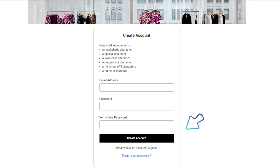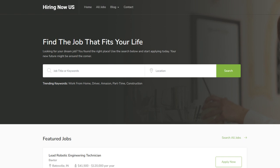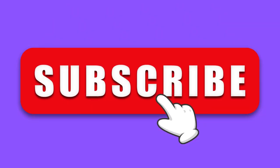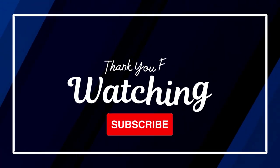Once you've finished submitting your application, keep an eye out for an email or message from the company for more information or an interview. Good luck on your job search! We appreciate any donations at buymeacoffee.com/hiringnowus. Be sure to bookmark hiringnowus.com — we offer all types of jobs from all industries: professional, clerical, manufacturing, construction, and remote or work-from-home jobs. Please give us a thumbs up, subscribe to our channel, and leave comments on jobs you'd like to see. Thanks — we'll see you on the next video!